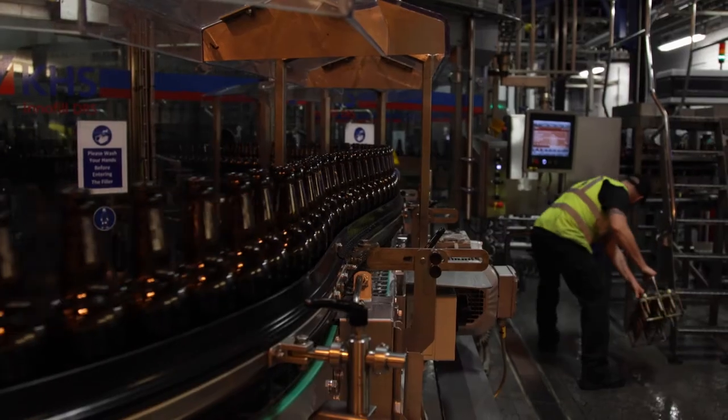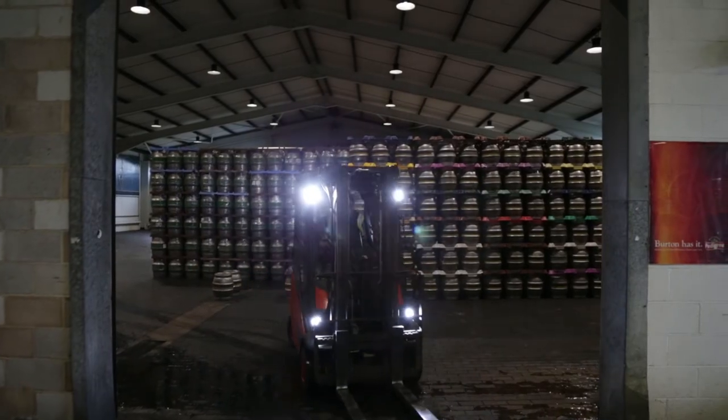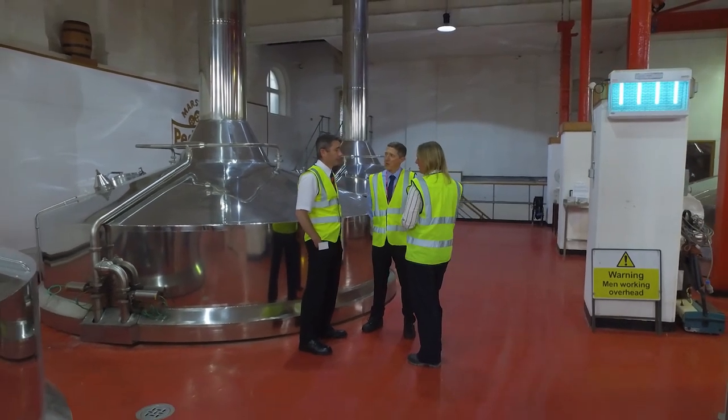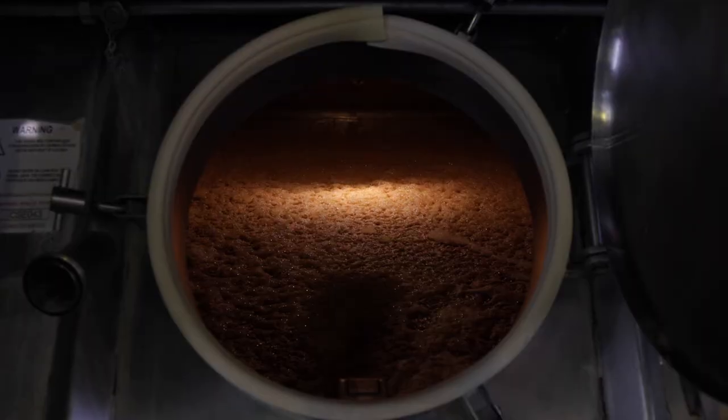Good plant hygiene is fundamental to producing a good quality product. We have regular conversations with our technicians from Holchem and they understand what we're trying to manage and are very keen to help us deliver that. We see them clearly as part of the team to maintain the operation from a plant hygiene point of view, ensuring we get the best quality beer out to the customer.